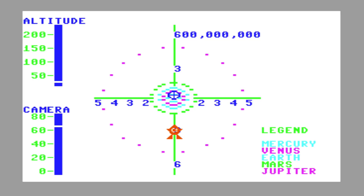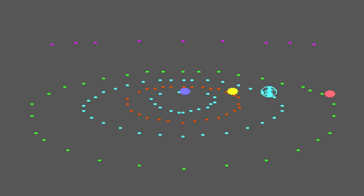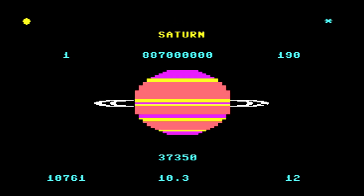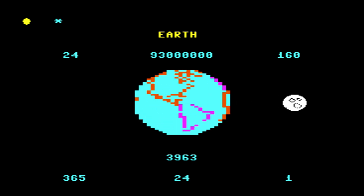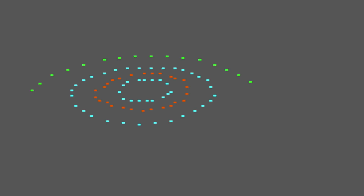The ship's control panel was your best friend, loaded with features for navigating and learning. You could adjust your position, zoom in for close-ups, and check out a 3D view of planetary orbits. Want to head straight for Mars? Press G and you're on your way. Curious about planetary alignments? The 3D orbit view had you covered.